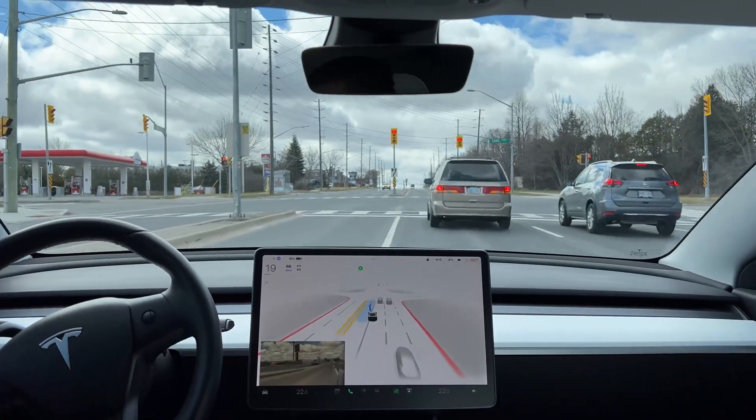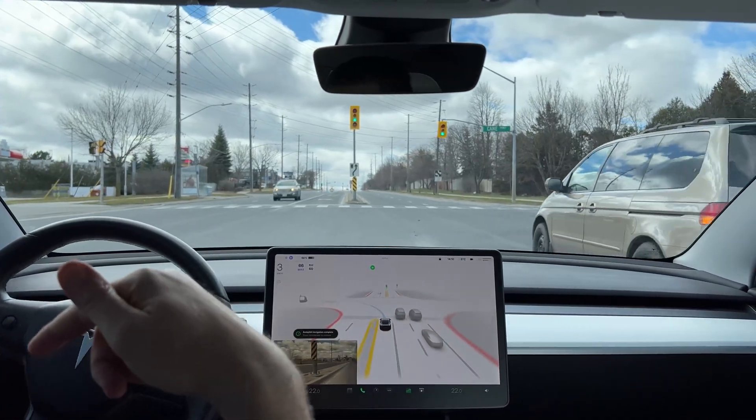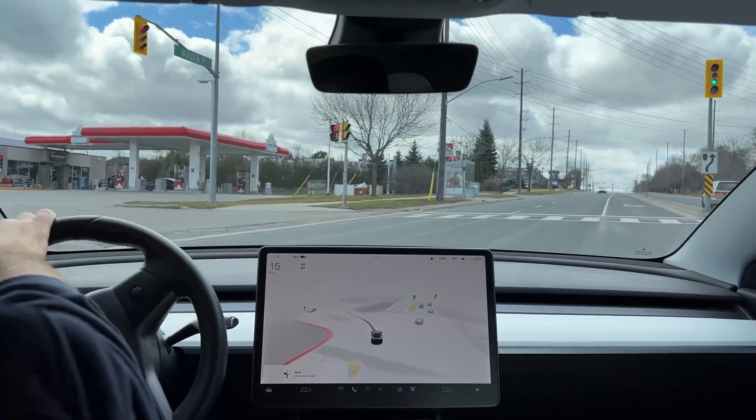It's turning now — I'm reporting this because it's turning not on the dotted line. Okay, I understand why you're confused here, I get it.